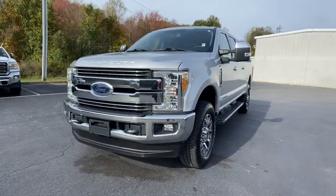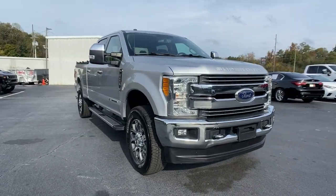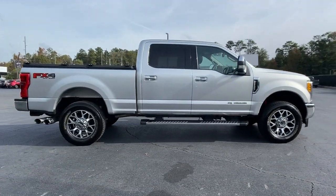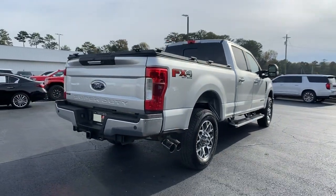Look no further than the 2017 Ford F-250. This vehicle is an outstanding buy with fewer than 100,000 miles on the odometer. Here's a tough, fully capable Ford F-250 that's ready to help you get demanding jobs done safely and with ease.